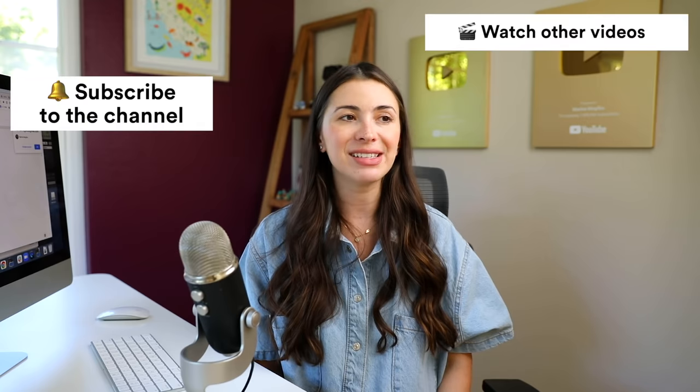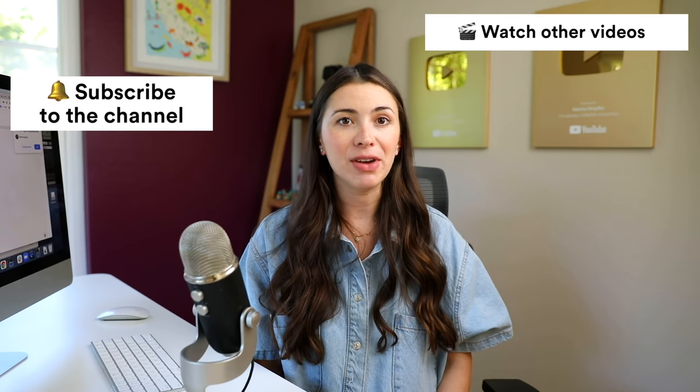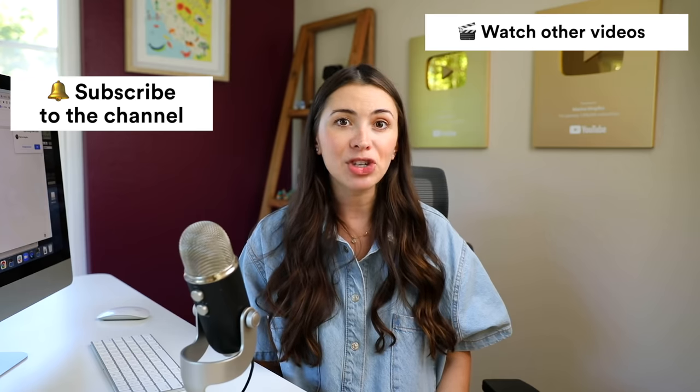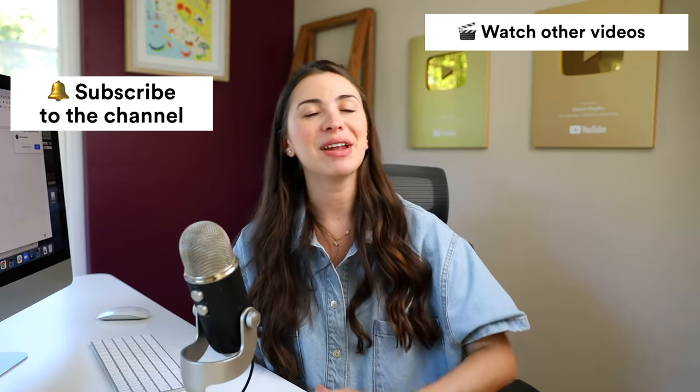Thank you guys so much for watching this video to the very end. Please check out all the links below, check out Notion, and check out my Notion template. Start reading in English and start improving, because you'll be amazed how many things you learn by reading — both about the language and about life. If you're not yet subscribed to this channel, hit the red button and subscribe.